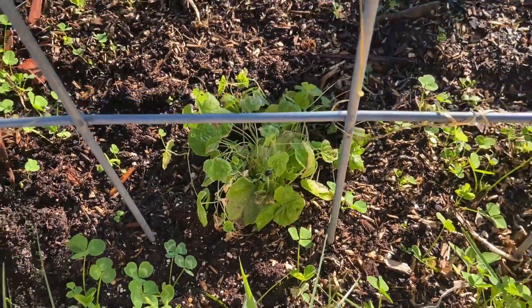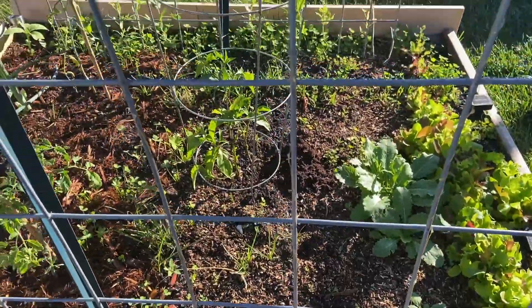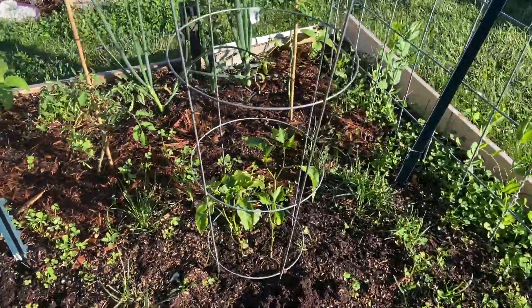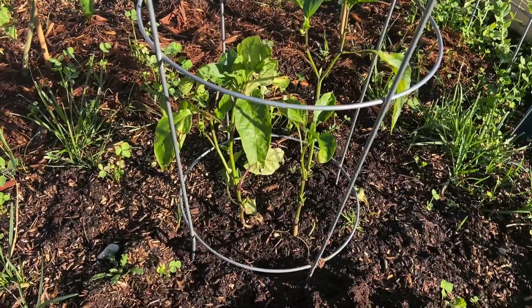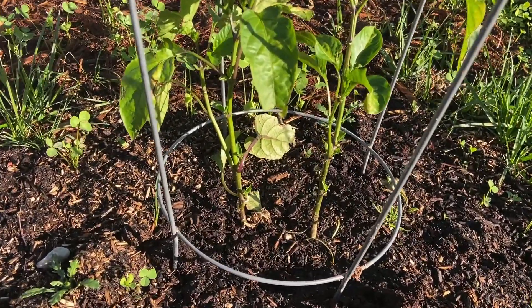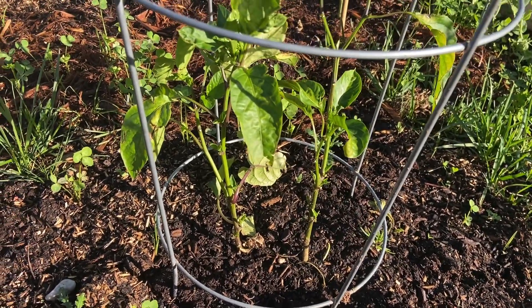Cucamelons are hanging on — I know it takes a while for them to get going. Banana peppers kind of got beat up a little bit because we've had a lot of high wind, and it's blown the leaves off. But if you look in there, you can see new leaves starting to appear as well.